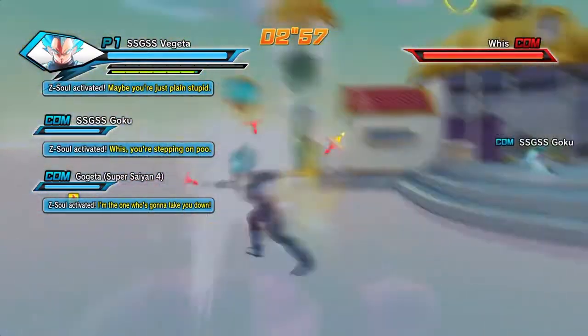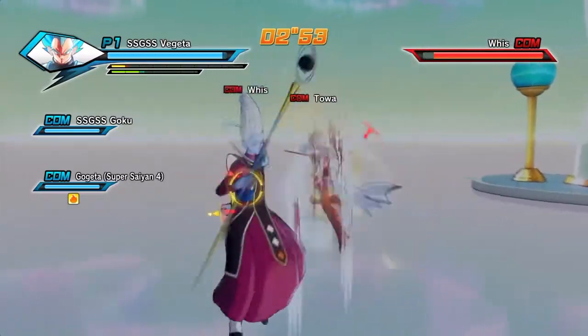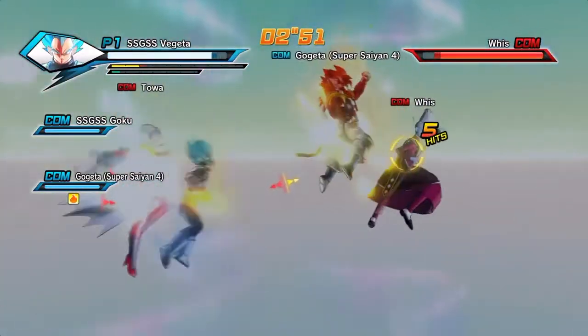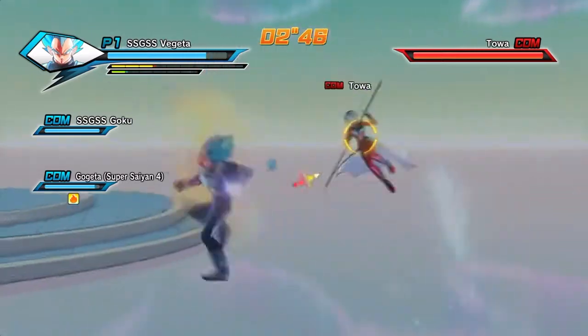Today some news has been released from Xenoverse 2 regarding the cover and the pre-order. I'm gonna start with the cover and it looks amazing. If you want to see the cover in full go to Saiyan Island. You can see Future Gohan in the back, Bardock, and Goku, so I'm thinking these three are gonna have a big role in Xenoverse 2 if they're on the cover.